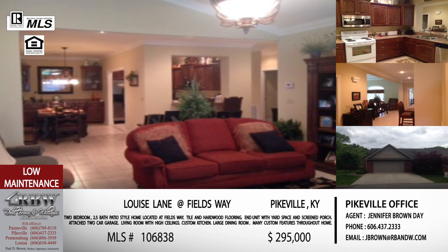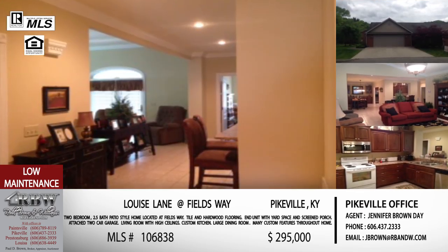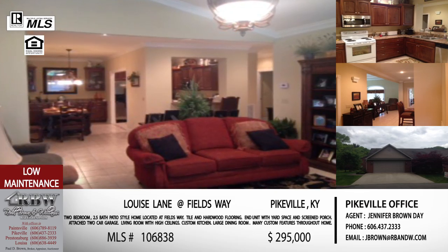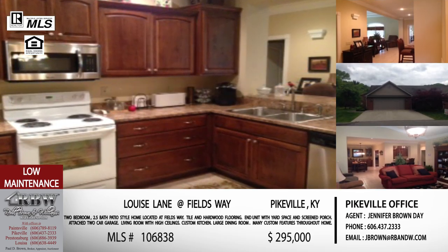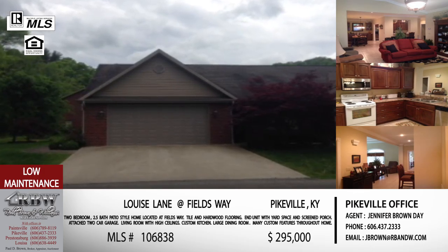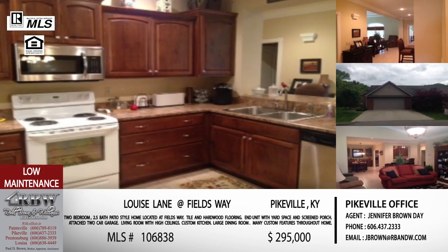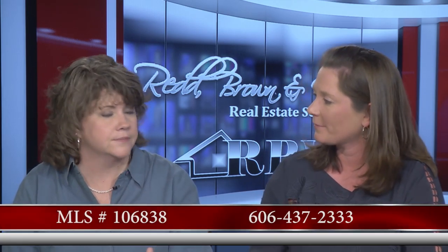This house has tons of closets — the garage has tons of closets, and the attic space is shelved with closets. If you are an older couple that's retired, you don't have to get rid of everything to downsize. The dining room actually had a dining table in it that comfortably sat eight to ten people, so there's not a lot of townhouses where you can get that size of table in comfortably. Everything is on one level and you're basically right off Hambley Boulevard. The price on this one is $295,000. MLS number 106838. Call 606-437-2333.